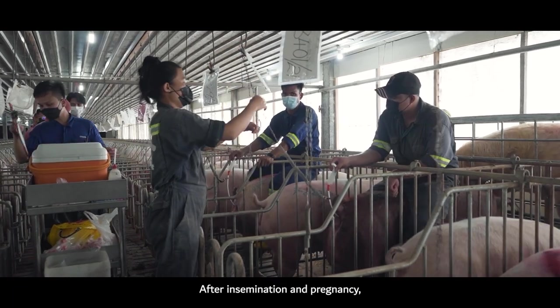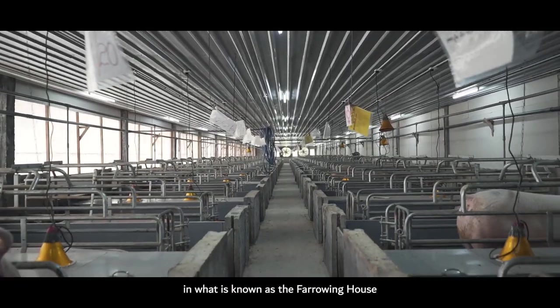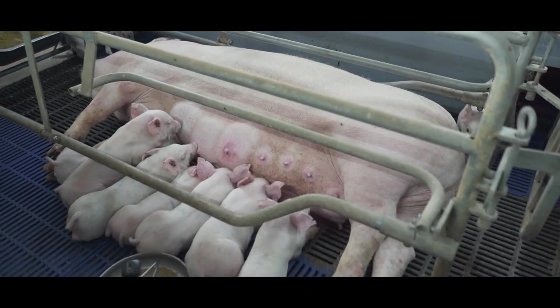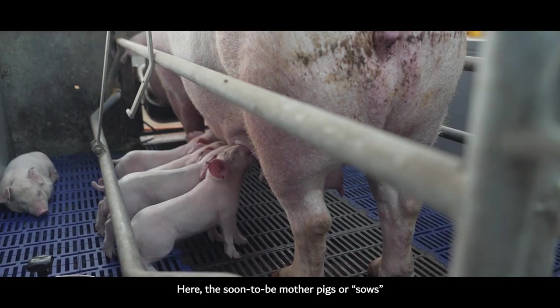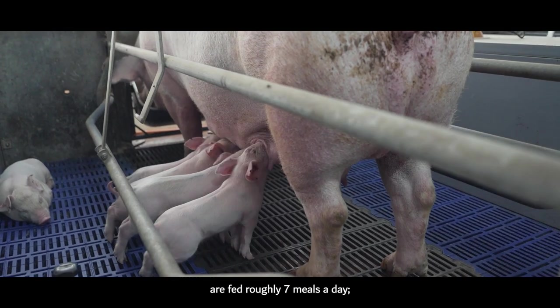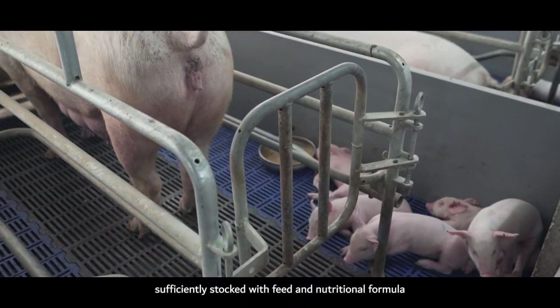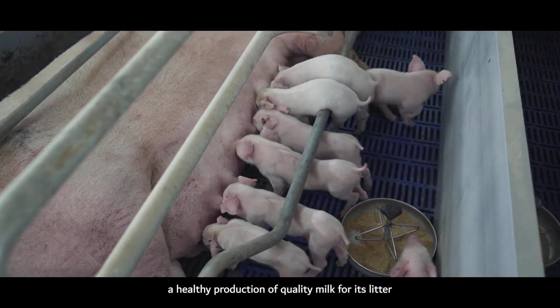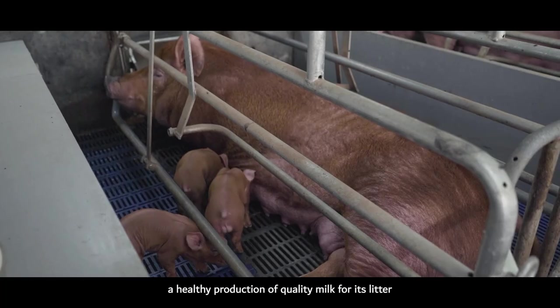After insemination and pregnancy, the pigs are placed in what is known as the farrowing house or farrowing pen. Here, the soon-to-be mother pigs, or sows, are fed roughly 7 meals a day. The pen is sufficiently stocked with feed and nutritional formula to ensure the mother a healthy production of quality milk for its litter.